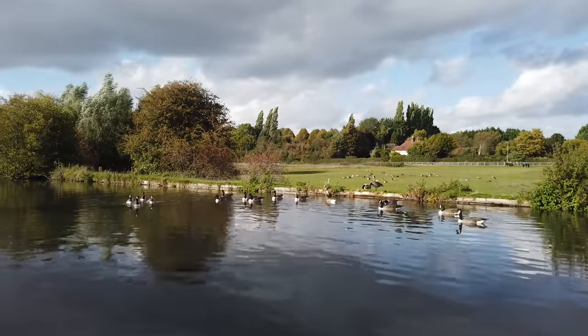We're both weary now but this is very pretty. I think the geese are going to wake us up early in the morning. Quite peaceful at the moment.